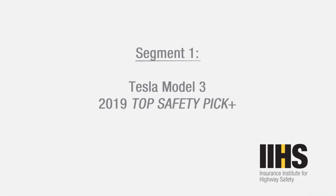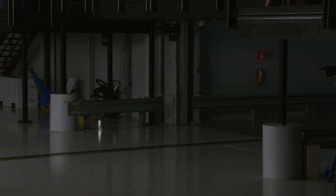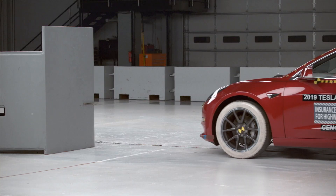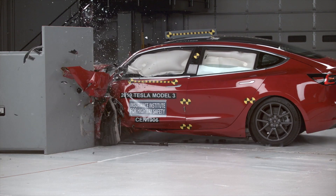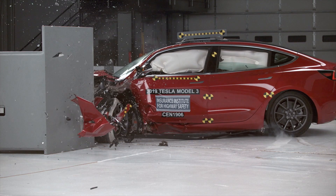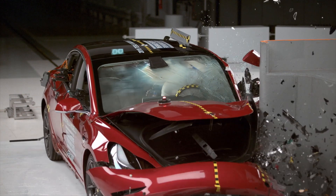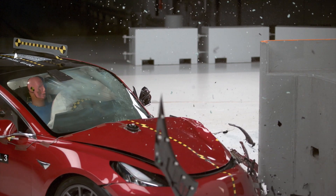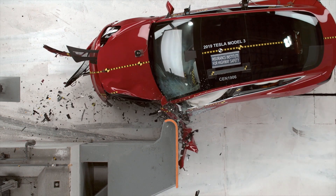The Insurance Institute for Highway Safety finally tested the Model 3 in August of 2019. Out of all their tests, the small overlap front crash test is what the IIHS is known for. The test vehicle impacts a 5-foot-tall rigid barrier at 40 miles per hour with only 25% of its total width. This means most of the vehicle's crumple zone is missed by the impact, with forces instead being absorbed by the wheel and suspension on that side. Vehicles that do well use strong bracing in the wheel well and firewall to redirect the passenger compartment around the point of impact. This is exactly what you see with the Model 3, as its design directs the vehicle around the point of impact, protecting the passenger compartment from significant intrusion.